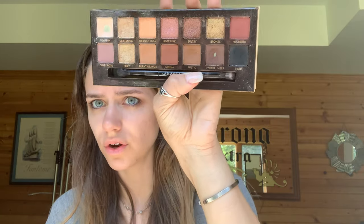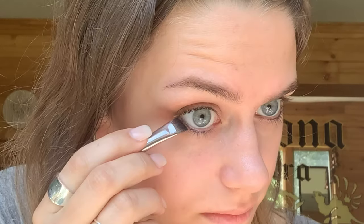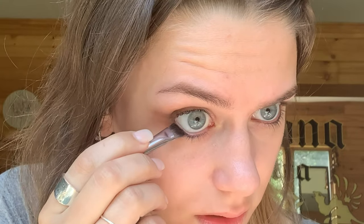Then I take a flat eyeliner brush — it tends to break so I just remove the end before it falls off on its own — and pack the darker shade in there, going a little bit on the outside. I only really take it to the middle of my eye, like where the center of my iris is.